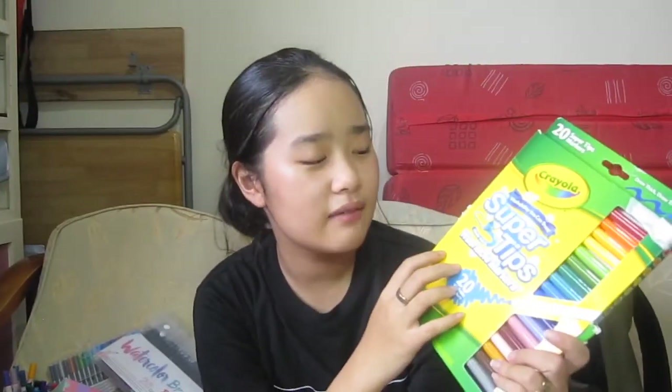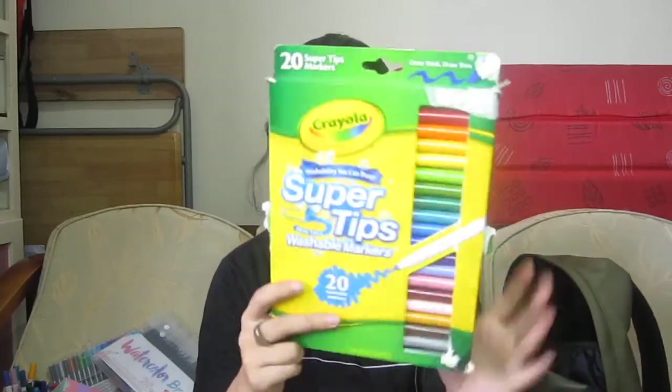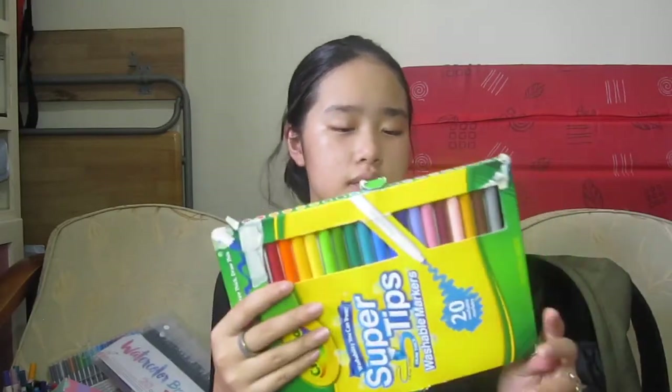Lastly, I have the Crayola Super Tips, which are very cheap and affordable. You can make really nice calligraphy with these. These were only 200 pesos and you get a nice shade range of colors. These are good for beginners and when you just want a cheap, affordable marker that you can use as a brush pen.